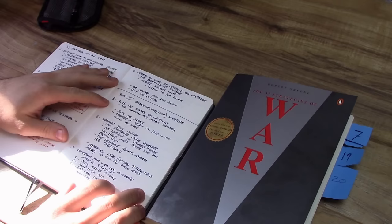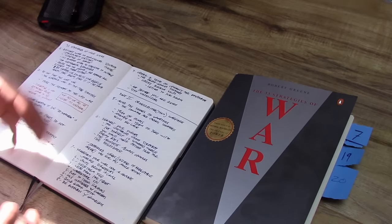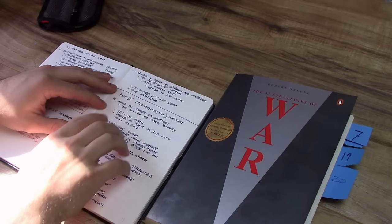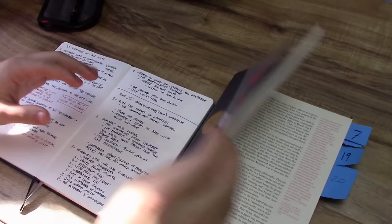That concludes the first part of the book, which is really just about getting in the right frame of mind for carrying out a warfare campaign or any kind of business strategy. Part two is where we start to bring in the team element, because this is touching on organizational or team warfare. Chapter five is to avoid the snares of groupthink — a very self-explanatory idea. Basically, just don't fall into groupthink.